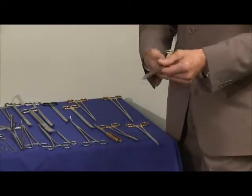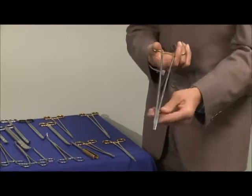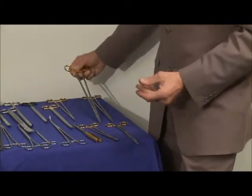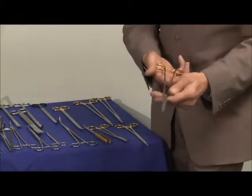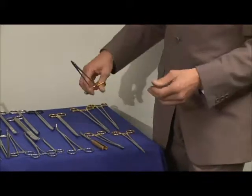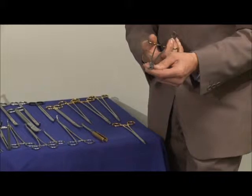There is no compromise regarding the quality and balance of these instruments. Moving on to the larger needle holder, the Mayo needle holder which has the chunky jaw, again with the tungsten carbide distinctive gold bows and nice fine jaws. Different styles of needle holders are available here.